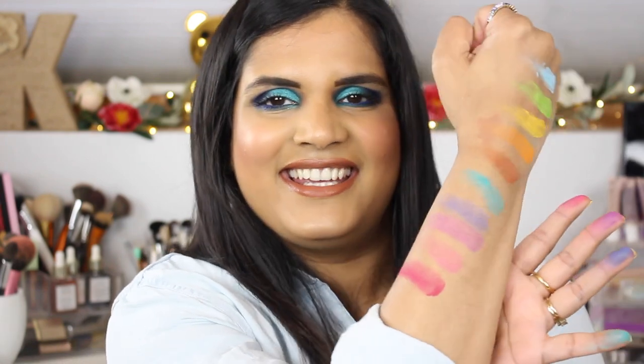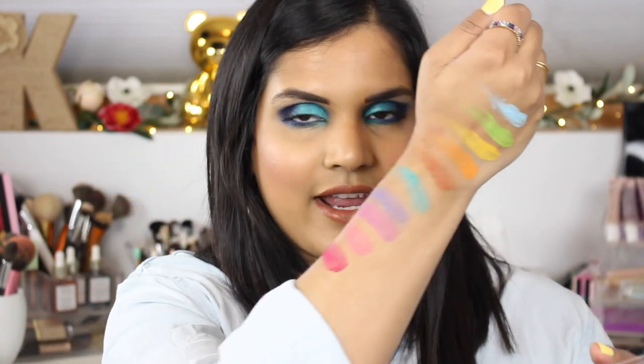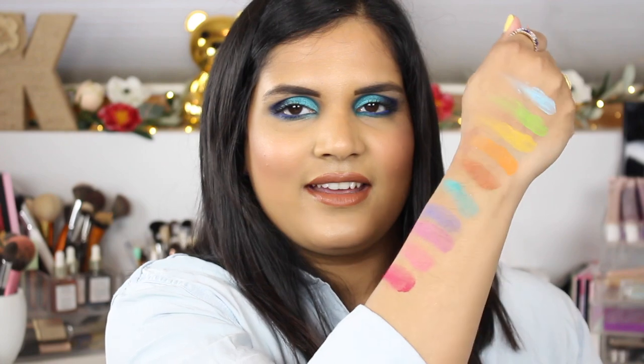I don't know if it's my hairy arms or the bad quality, but they're kind of breaking apart when I swatch them. Definitely not the creamiest mattes on the planet, but you never know — it might work out.